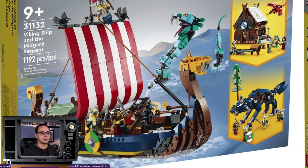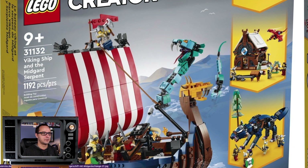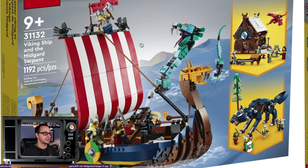I believe we get the first-ever female Viking headwear of sorts. This set is gonna go pretty well with the Goat Boat from Thor: Love and Thunder. It's a 3-in-1 set, which means we get an extra build for some sort of a blacksmith for a Viking village, a little creature, and in the main build we also get the serpent, so there's a little bit of teal blue color included with the set.